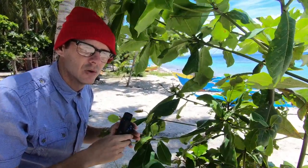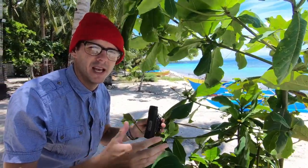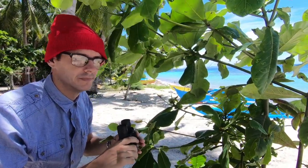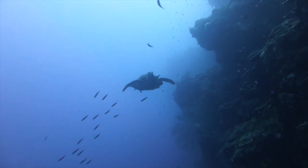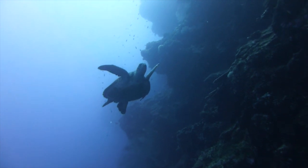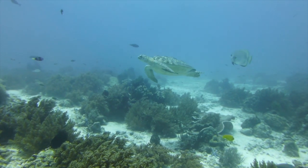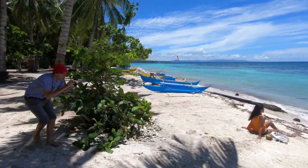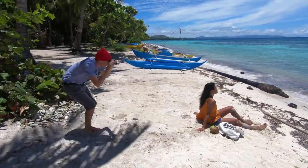Jacques Cousteau once said, 'Man carries the weight of gravity on his shoulders. He is bolted to earth. But once man sinks below the surface, he is free.' The same counts for the green turtle — even though they belong underwater, every once in a while they must come up to the surface, and that's when it's easiest to spot them from a boat or from the shore. It's not as common to see them swimming in the deep, but they prefer swimming close to walls where they look for a place to rest. Spotting them takes patience — cruise around in the shallows above 10 meters and look for seagrass beds where they graze. Once spotted, swim close and stay immobile about a meter or two away to observe their natural feeding behavior.